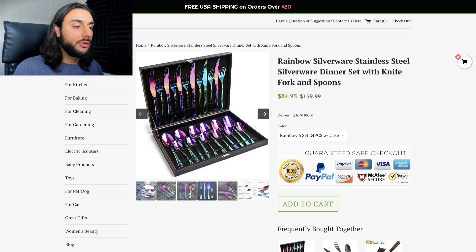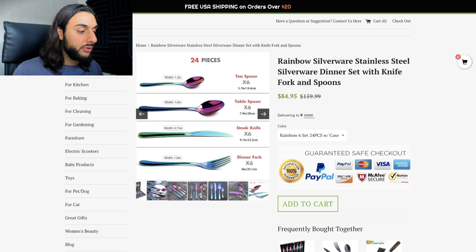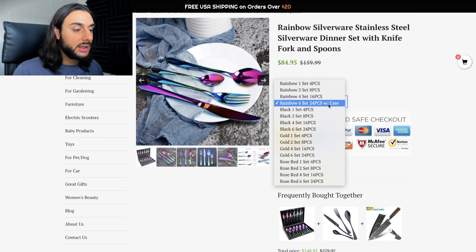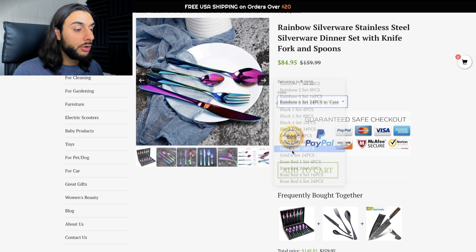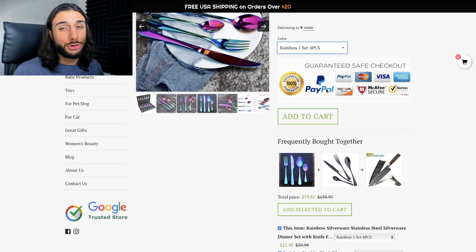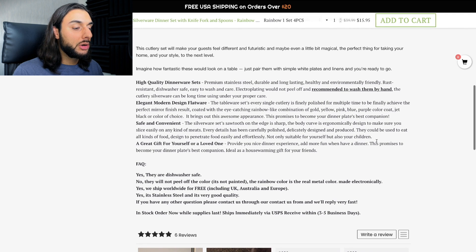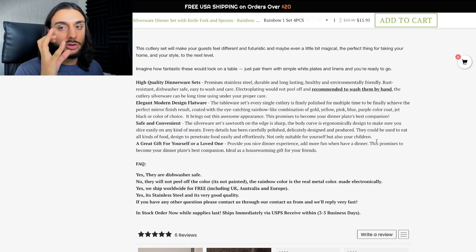One website selling this product has called it 'Rainbow Silverware Stainless Steel Silverware Dinner Set with Knife, Fork, and Spoons' — you want to make the product title a lot shorter than that. The main image shows the wow factor of the gift set with knives, forks, and spoons. Other images show how nice it looks at the dinner table with guests. They're selling rainbow and gold versions. The trust badge doesn't look professional. They've got the add-to-cart button, a frequently bought together section of all the cutlery to get AOV up, and a product description that's not very nice — no GIFs, no images, and it's all bulked together with no spacing.